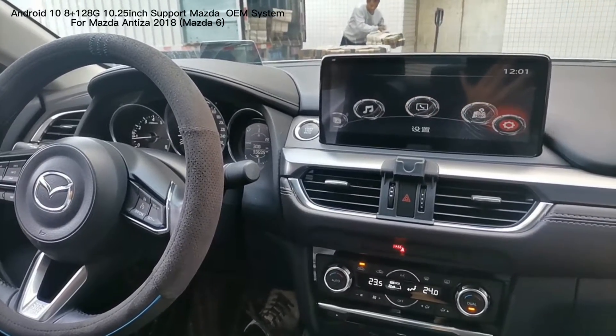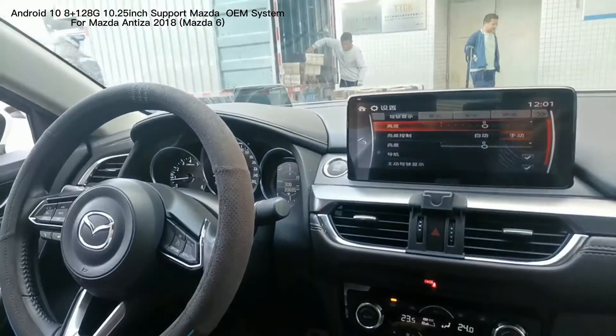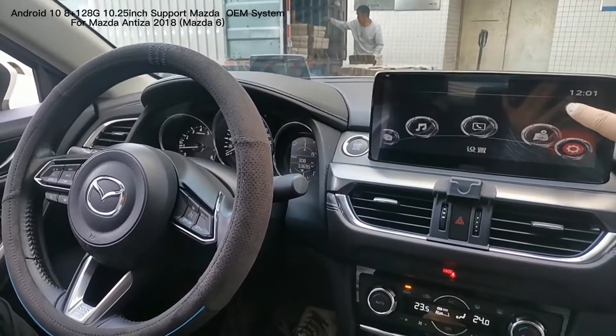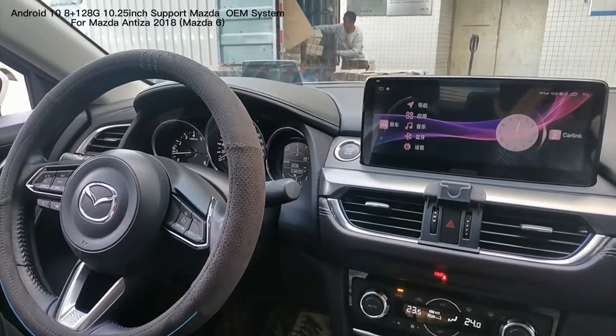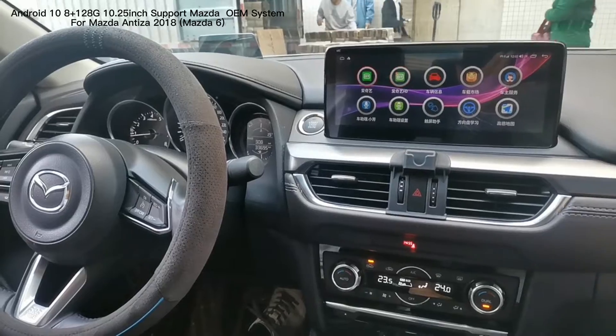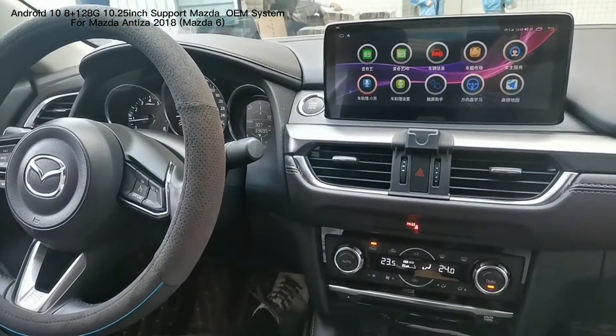We can keep the original system and with Android system and use our iDrive to control everything, control every function of the original system. Also can control the system of Android. Then we go to the application of Android, also can control by this iDrive of Mazda.